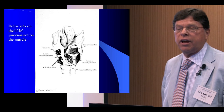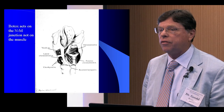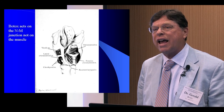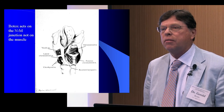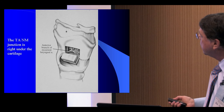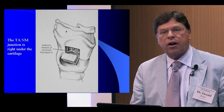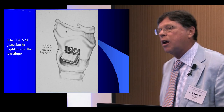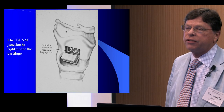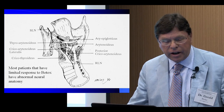Botox is really the mainstay of therapy in spasmodic dysphonia. Botox doesn't work on the muscle itself — if you inject Botox into a muscle, the muscle will still continue to contract. Botox works on the neuromuscular junction; it actually prevents the nerve from activating the muscle. In spasmodic dysphonia, the nerve that goes to the muscle sits right underneath the thyroid cartilage. When I inject Botox, I'm hoping to reach the neuromuscular area where the nerve ends on the muscle, because that's where Botox prevents the nerve from activating the muscle and providing relief.